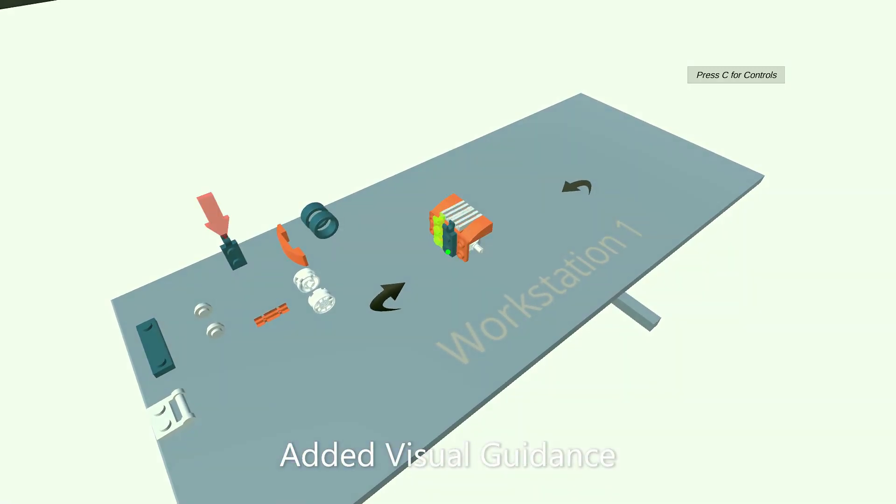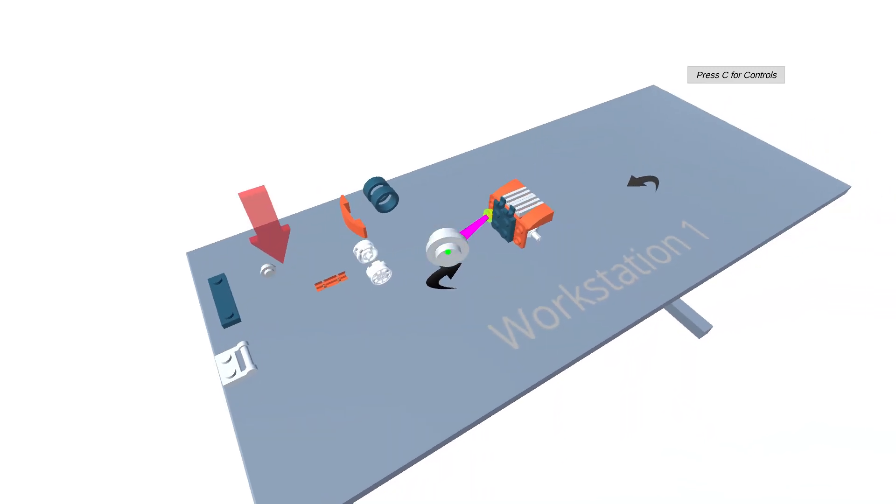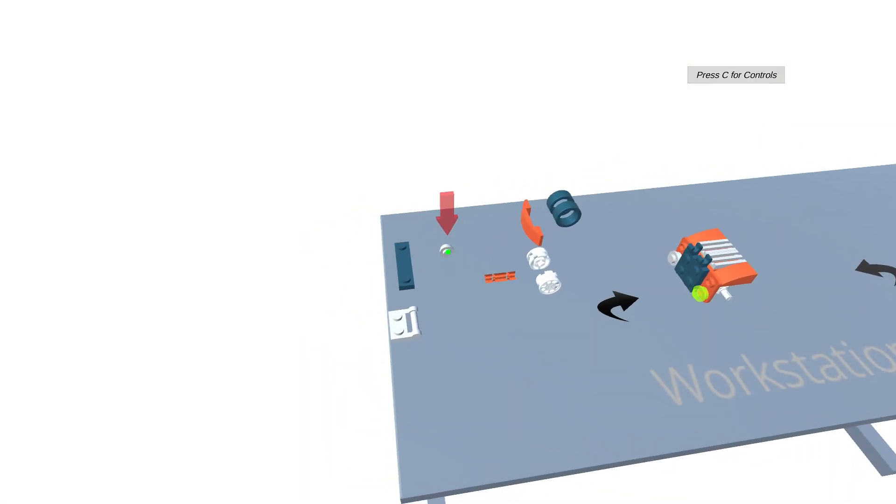Here you see the visual guidance elements in action, helping participants with the assembly task, leading to a reduction in task completion time by 58% and mistakes by 62 percent.